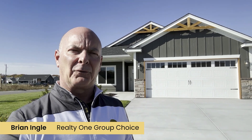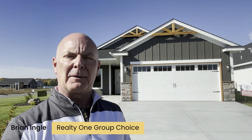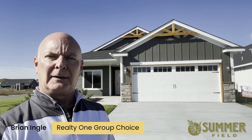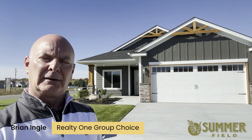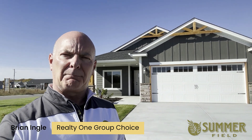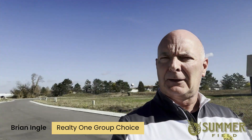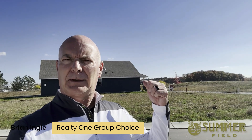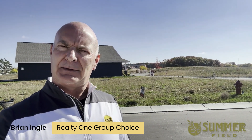Hello again, it's Brian Engel with the LOC team at Realty One Group Choice and Semler Construction. I'm out here in our new development, the Villas of Summerfield in Wyoming, Minnesota. We're going to do a little comparison — we've got our model, another model from another builder, and across the road another model by that builder. So we're going to compare them, and you get to be the judge.